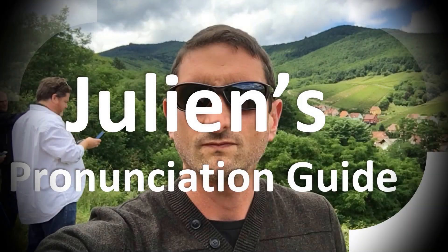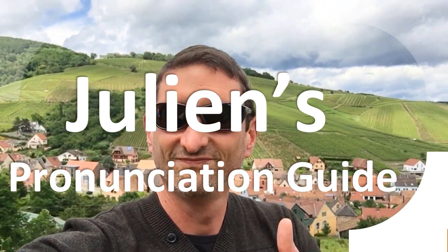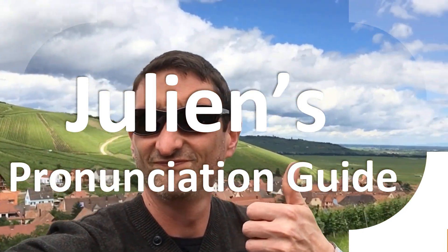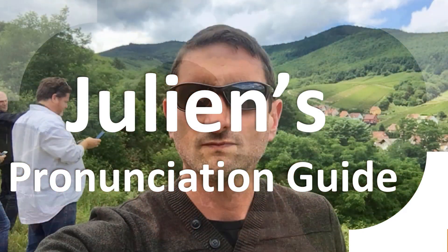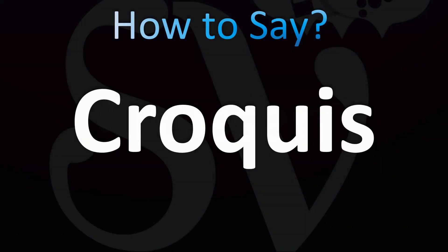You are looking at Julian's pronunciation guide, where we look at how to pronounce some of the most mispronounced words in the world. Today, let's learn how to pronounce this word. If you want to learn more vocabulary, including from arts, painting, and fashion, stay tuned to the channel.